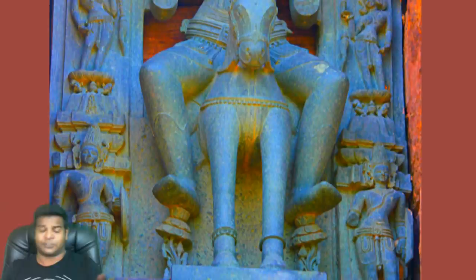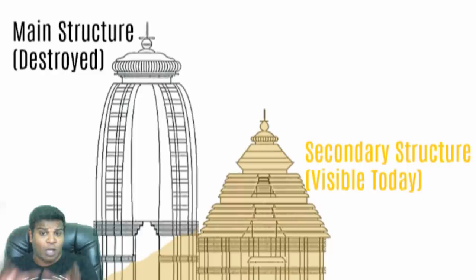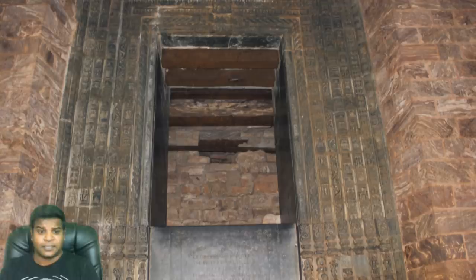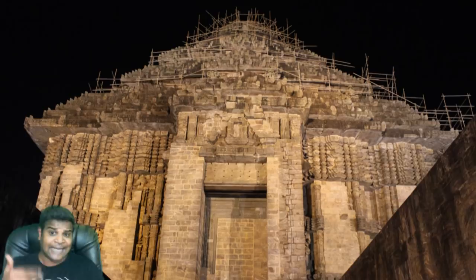What we see today is just the outside of the temple. The main structure has been completely destroyed, and what we see here is not even the main structure but a smaller structure built in front of it. Even this one has been completely sealed off, so we can't see what is inside. If this is the amount of knowledge we can gain from outside the temple, imagine what could have been inside. It is a shame that we have let this destruction happen, because we would have had access to some of the biggest secrets of ancient India.